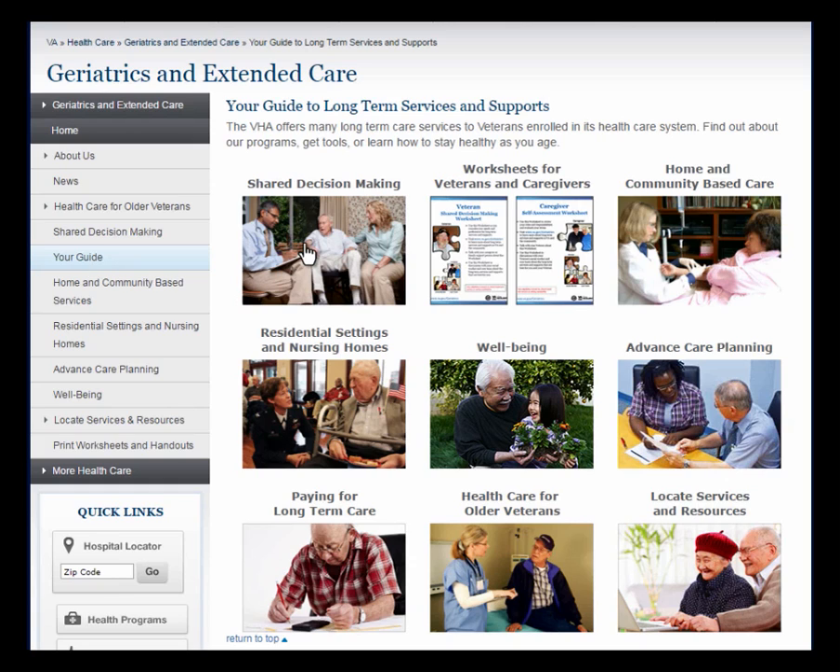Here you'll see an overview of shared decision-making, the decision aids — also known as worksheets — for veterans and caregivers, home and community-based care services, residential settings and nursing homes, well-being, advanced care planning, paying for long-term care, health care for older adults, and locate services and resources. To view any section, just click on the photo or the label right above it. Let's start with the umbrella topic of your guide: Shared Decision Making.